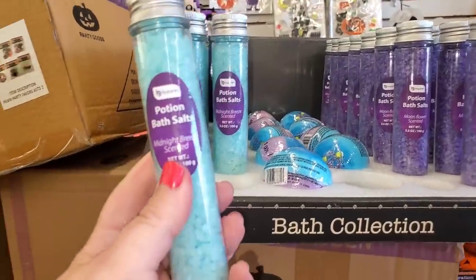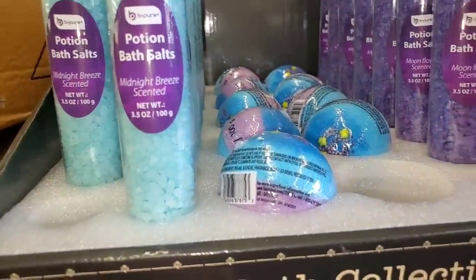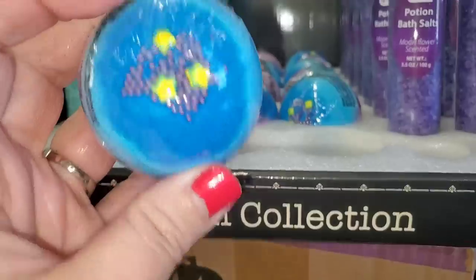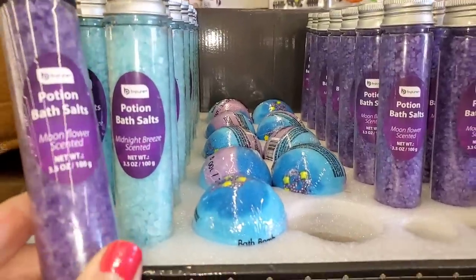I've never seen this before — by Be Pure, potion bath salts. That is really cool. Midnight breeze scented. Look at this bath bomb — really pretty with the stars. That's very attractive. And here we have moonflower scented. These are all very nice for a gift set.